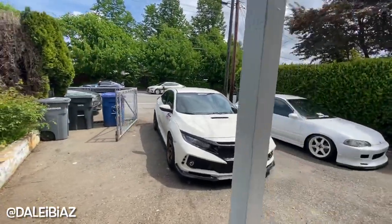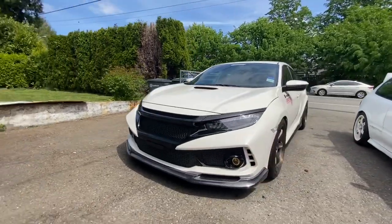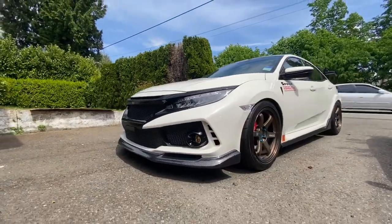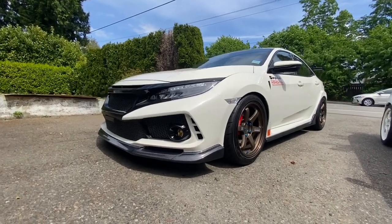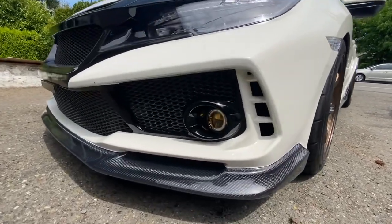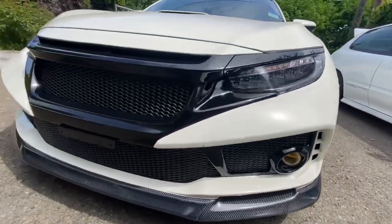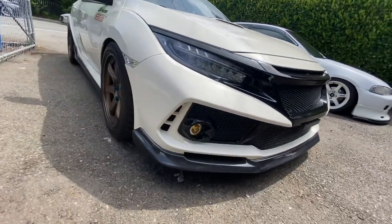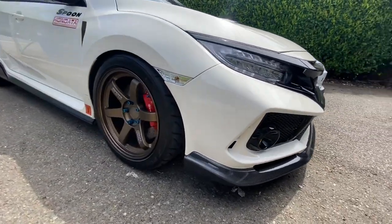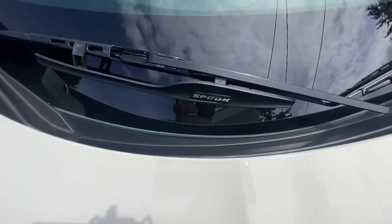Special visit from Dale. We got a Spoon Type R FK8 with the OGTE 37 Classic wheels. We got a spoon front bumper with carbon lip. And we got a spoon windshield wiper.